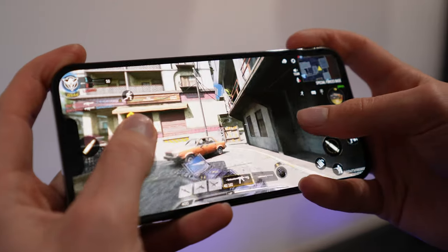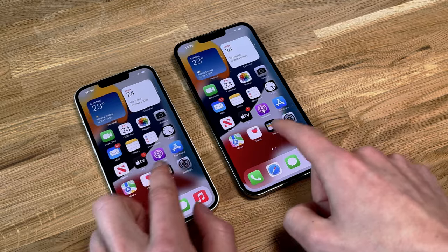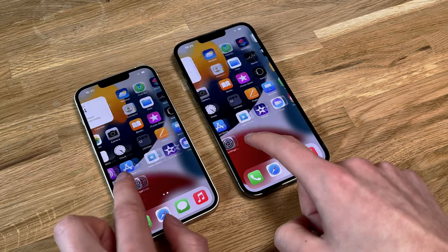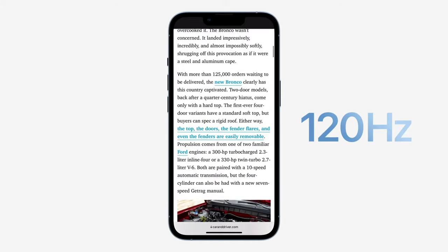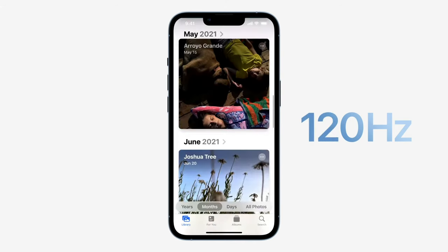The new 120Hz ProMotion display is tremendous. The new iPhone 13 Pro models have a two times faster display over previous 60Hz screens, and everything feels way faster and smoother than ever before. Hopefully when more games and apps become optimized, we will see more benefits of the higher refresh rates. The coolest thing about the ProMotion is that it's adaptive, so the screen will adjust its refresh rate depending on what's happening currently on your phone.